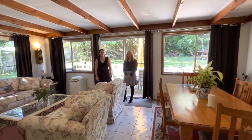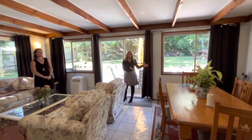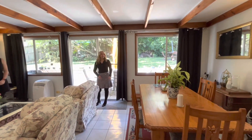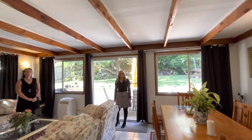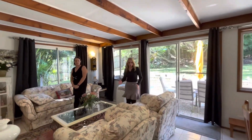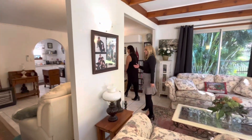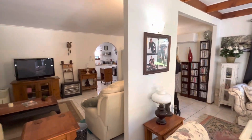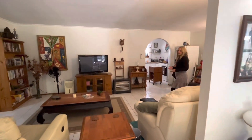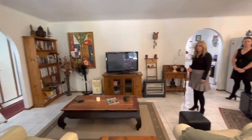As we come into the home, we step straight into the formal living and formal dining areas, which is all open plan. You can see we've got some gorgeous rake ceilings here — so much space. Plenty of room to set it up the way you want. We walk through here as well and we've got another living area, which could be your family area, or you could possibly set up an office nook in that corner.